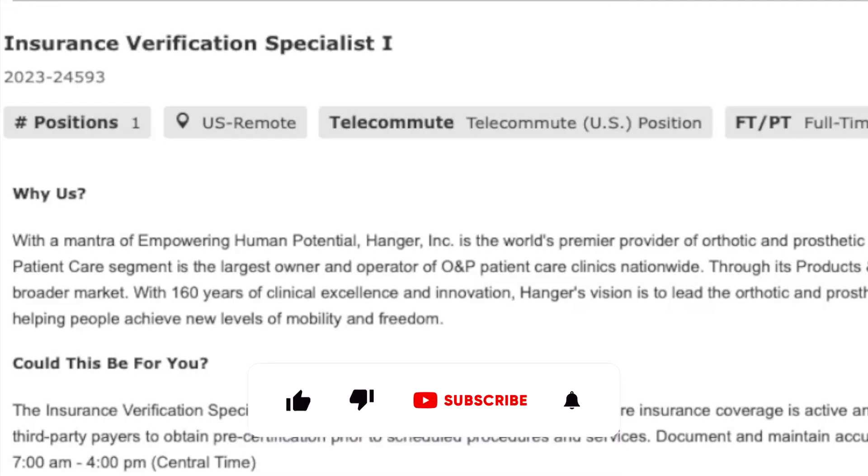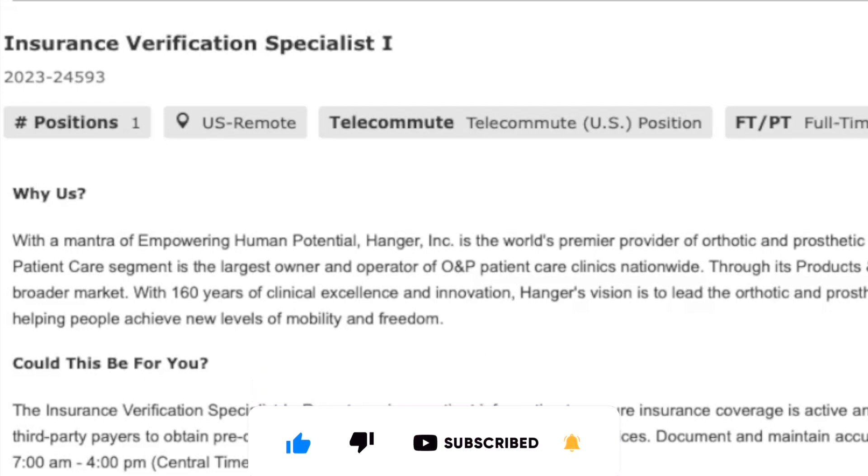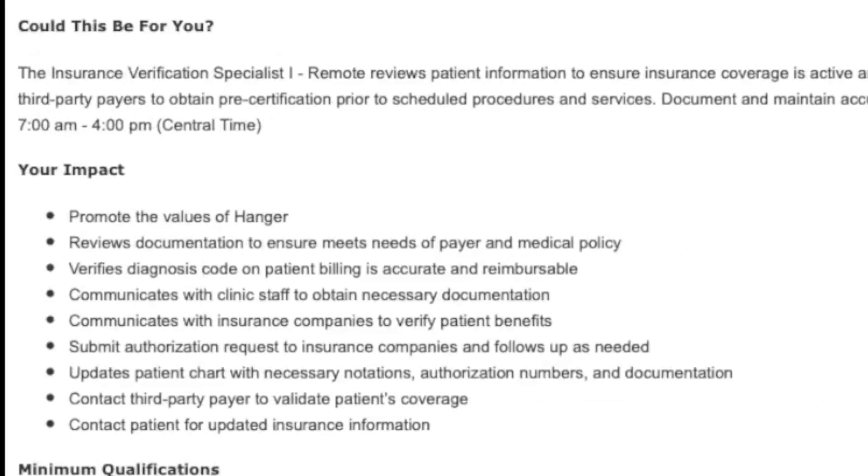Hanger is hiring an insurance verification specialist. This is telecommute remote for the United States only. Even though they're hiring throughout the United States, their work hours are 7am to 4pm central time. So if you're outside of the central time zone, you'll have to convert your hours to that time zone to see if the hours will work for you.